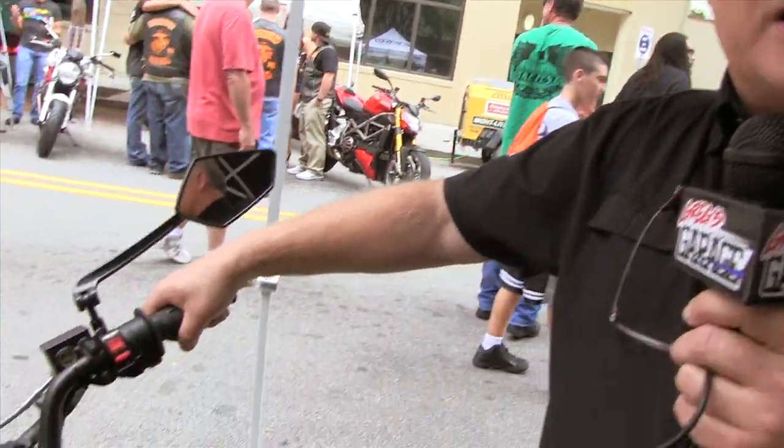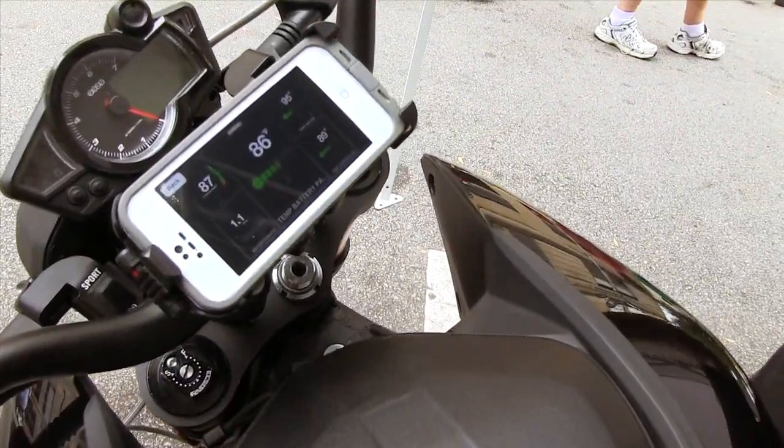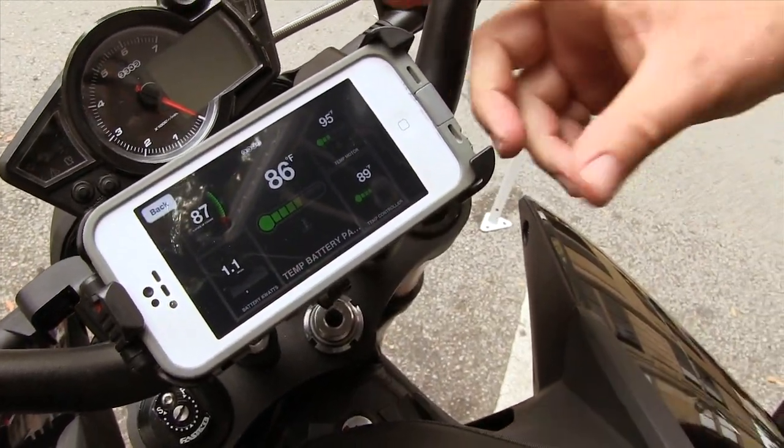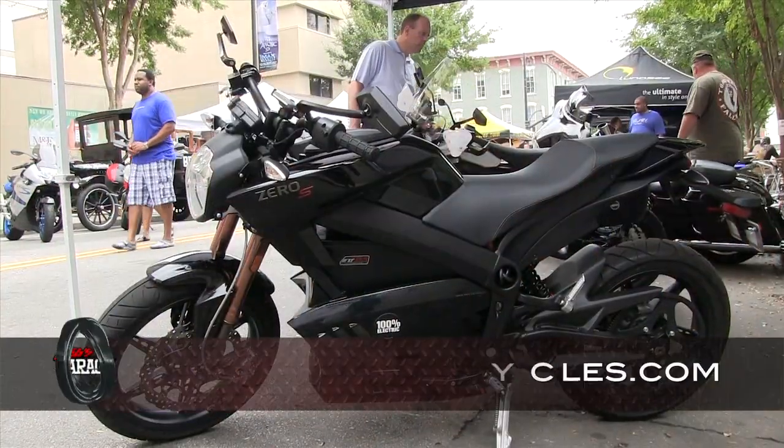What we did for 2013 is give riders a smartphone app that they can dial the performance in exactly how they like it. They can change speed, they can change torque, they can change the amount of regenerative coasting and regenerative braking the bike has. You can also use it as a second dash to keep track of wattage, battery temperature, controller temperature, and motor temperature. It's a really neat feature.